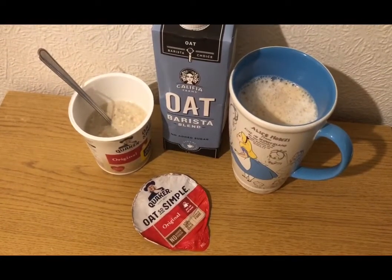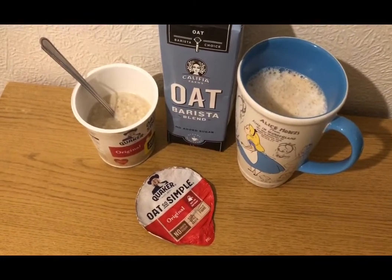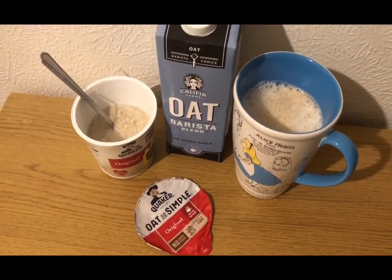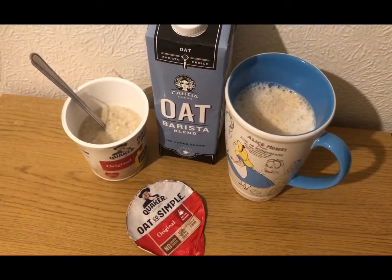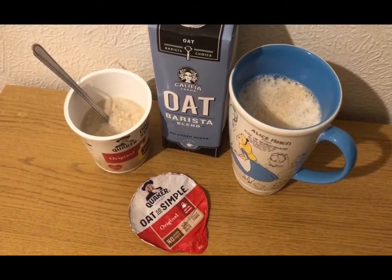This is my lunch for nine smart points. I just really fancied a milky drink and some oats so that's what I'm having. I've got a Quaker Oats So Simple which is five smart points, and I've got an oat milk latte with 230 mils of oat milk for four smart points — so that's my lunch for nine points.